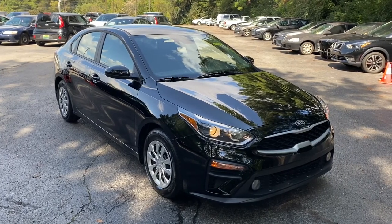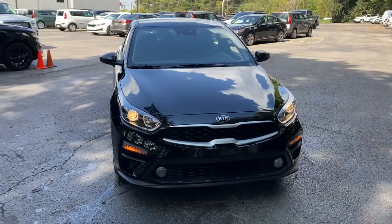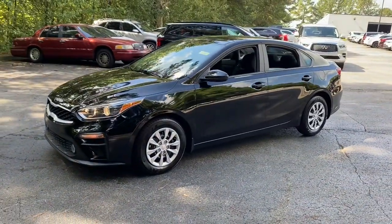Get acquainted with the 2021 Kia Forte — the compact sedan that knows how to be refined as well as sporty. This comfortable, upscale Forte delivers smooth performance.